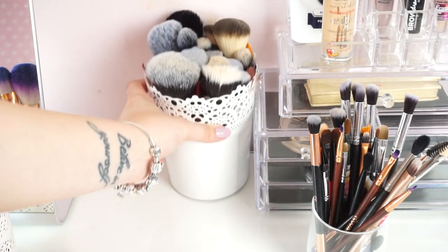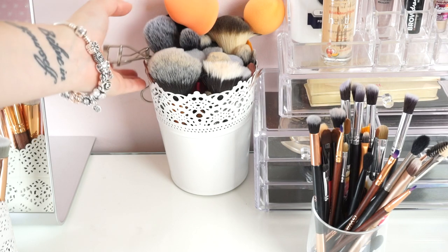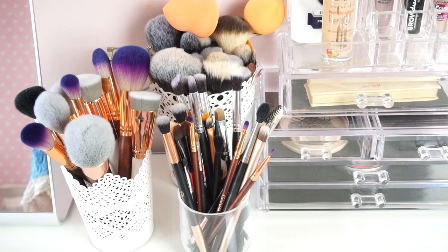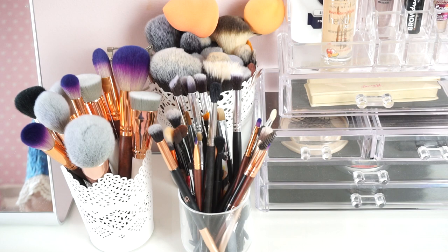I'm literally obsessed with makeup brushes. I know some people might think I have too many for one face, but if you do makeup all the time and clean your brushes — I clean mine once a week — you really do need that many. If one eyeshadow brush gets dirty I need another one, so it's super handy to have loads of brushes, and there are a lot more on my wishlist.